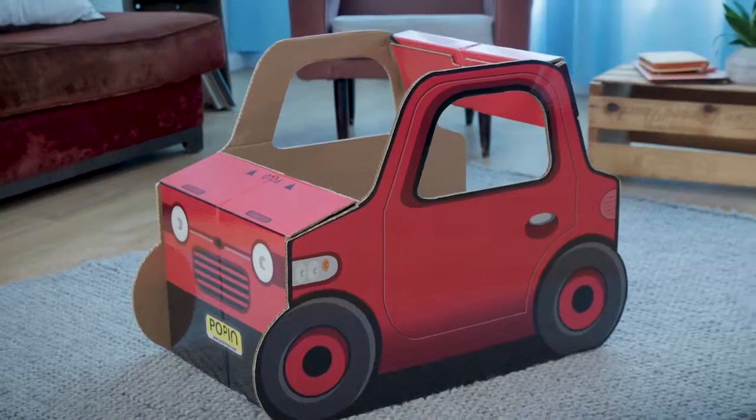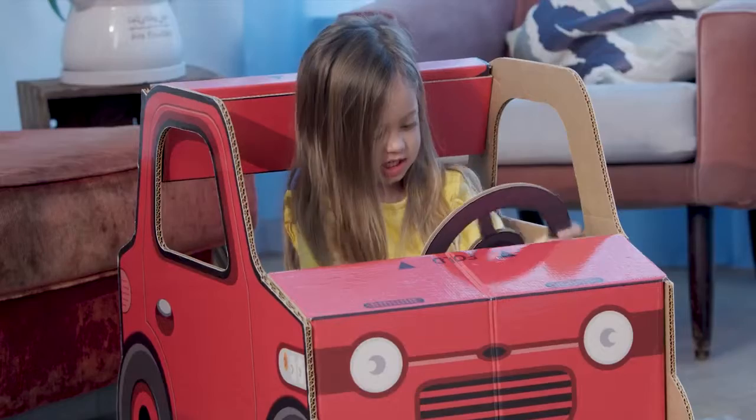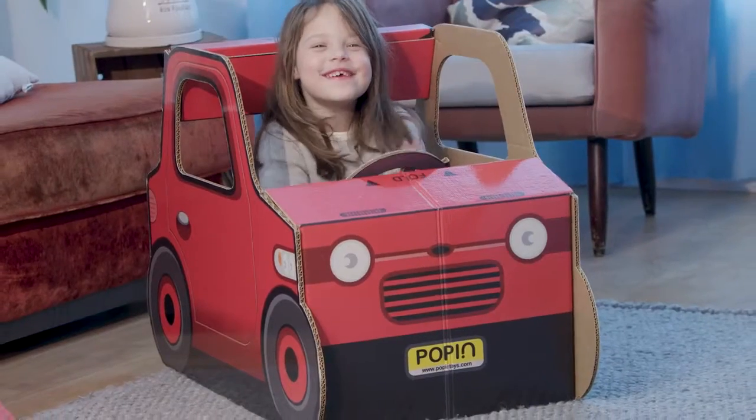This is a pop-in toy, and it's one of my kids' favorite toys. It's a playset that lets them use their imagination, create a small world, and interact with each other.